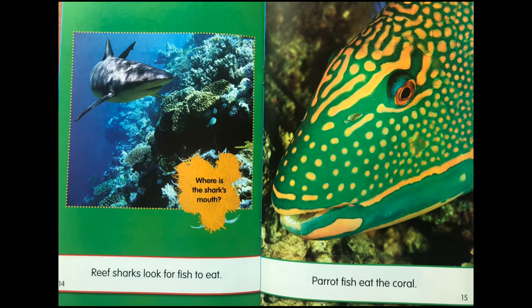Reef sharks look for fish to eat. Parrot fish eats the coral.